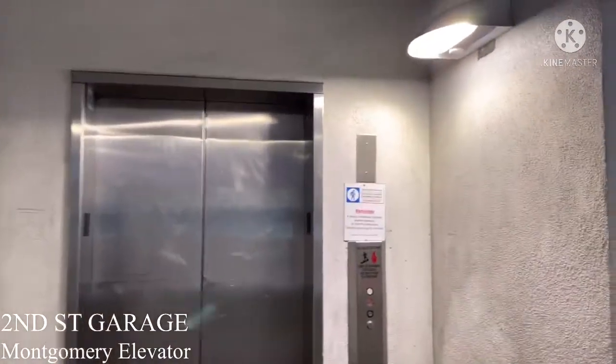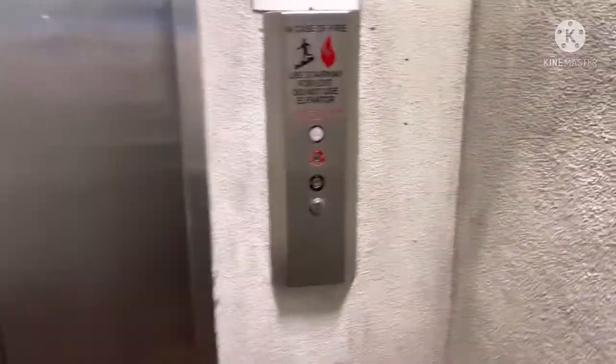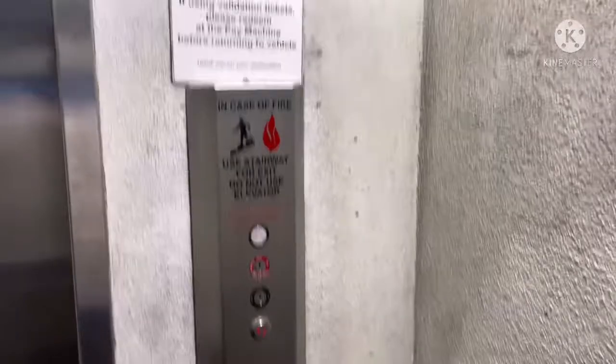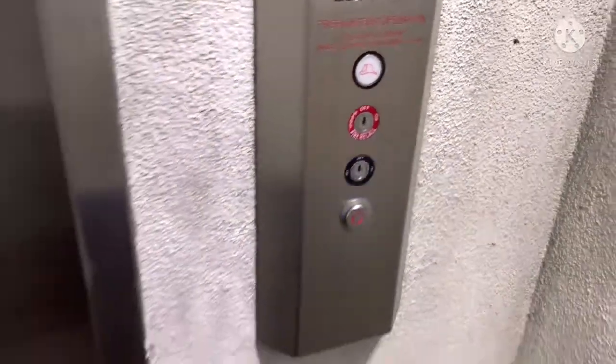This is the elevator here at Second Street garage, San Jose, California. This is the worst part of the elevator the whole time — fan and worst elevator.